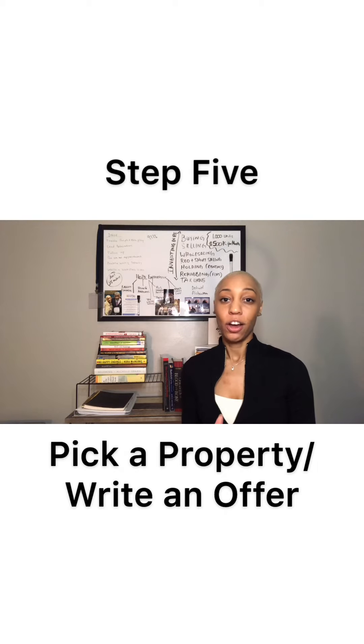Now let's move to step five, which is to write an offer. When you're going to write an offer, it's important that your Realtor gives you a comparative market analysis, also known as a CMA. That way you can make an educated offer, one that's fair to you and fair to the market.